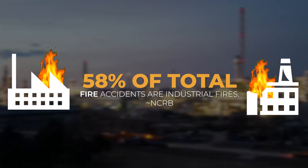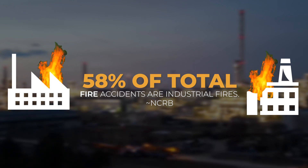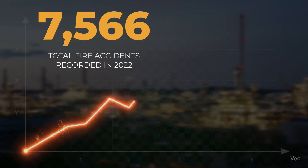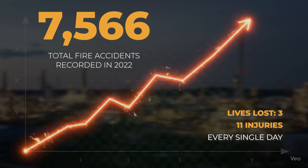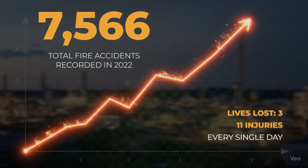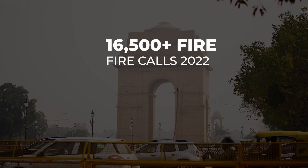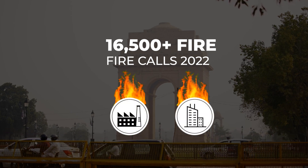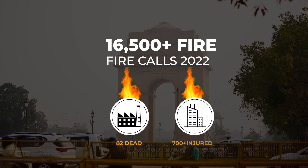According to the NCRB, nearly 58% of all reported fire incidents in India are industrial fires, with 7,566 total fire accidents recorded in 2022. The recorded data further reveals that between 2017 and 2020, factories in India reported accidents that claimed three lives and injured 11 workers every single day, with fire being one of the leading causes. In 2022 alone, the Delhi Fire Service responded to over 16,500 fire-related calls, where most incidents originated in factories and commercial buildings, leaving 82 people dead and more than 700 injured.